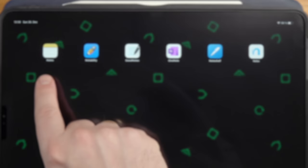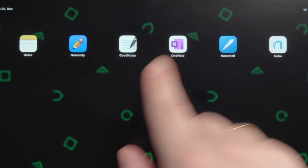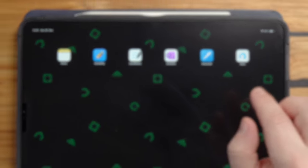The six apps we're looking at today are Apple Notes, Notability, GoodNotes 5, OneNote, NoteShelf, and Nebo.